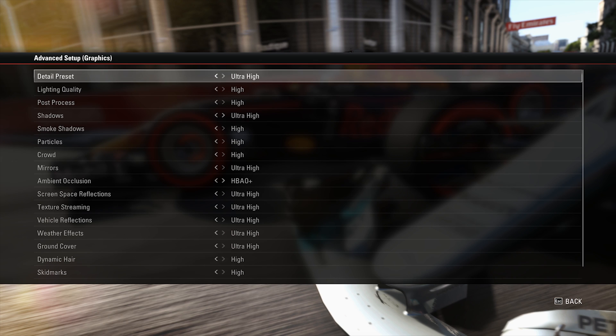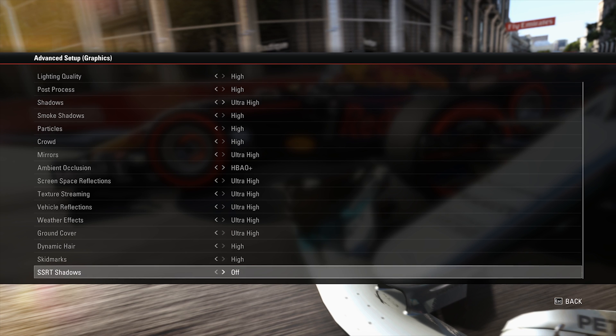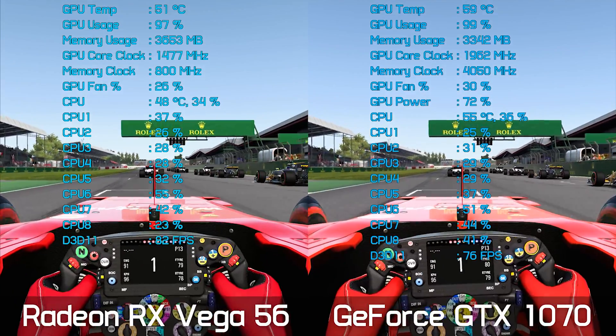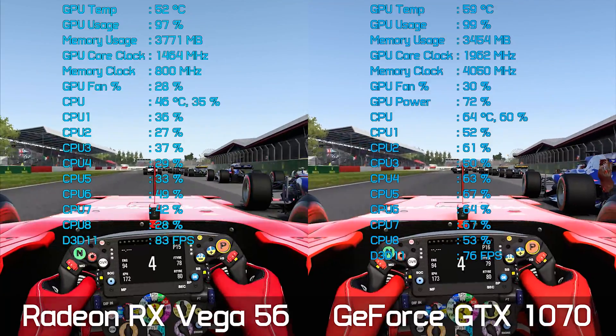Before we take a look at a few graphs, here is how the GTX 1070 and RX Vega 56 GPUs compare side by side. Please note that these runs are not identical, but they're certainly very close, and I'll be showing you a minute's worth of gameplay footage.